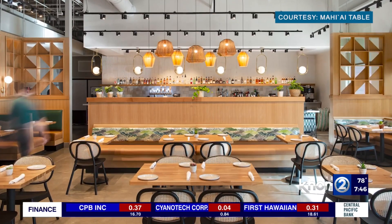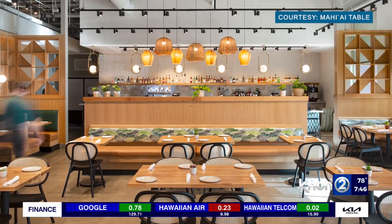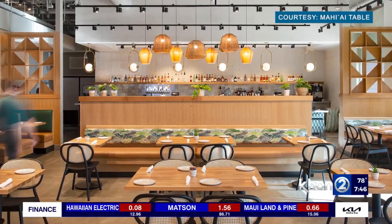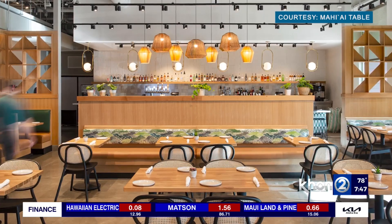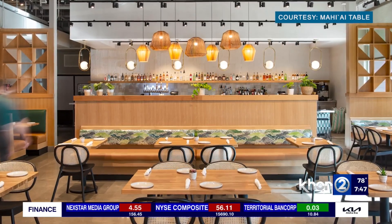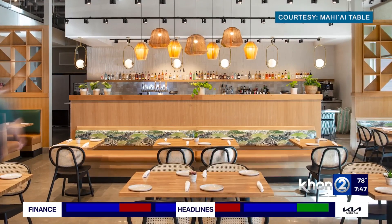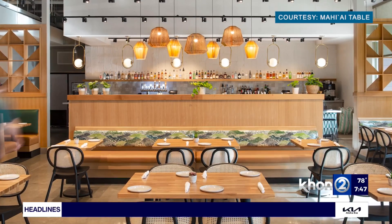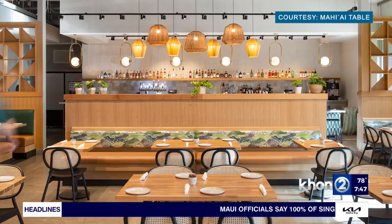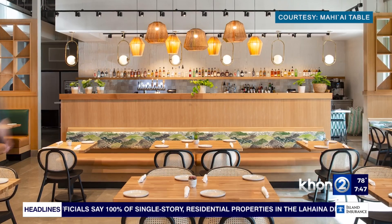We've got some of the dishes here, but starting with the ambience — this is what the restaurant looks like. Amazing design done by Michelle Jaime from Vanguard Theory. Really beautiful. You get the feel of a nice modern plantation when you're in the restaurant. People love it, and we're inviting everyone from the island and visitors to come check it out. It's airy, breezy, light, and I think the food matches very well with that.